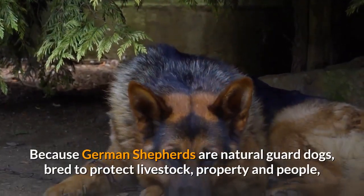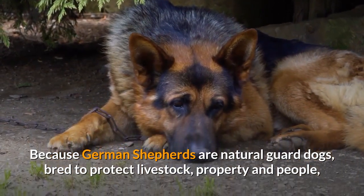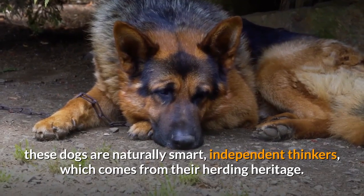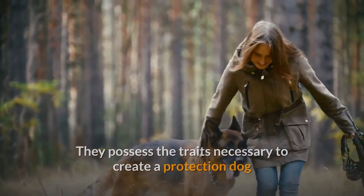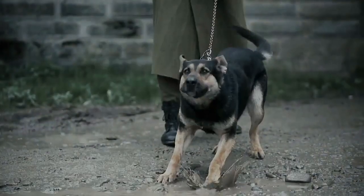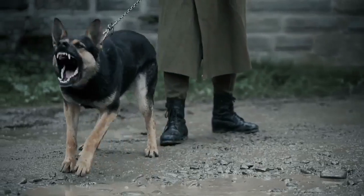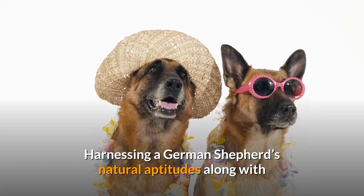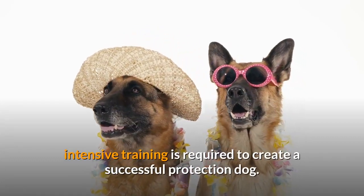Because German shepherds are natural guard dogs, bred to protect livestock, property, and people, these dogs are naturally smart, independent thinkers, which comes from their herding heritage. They possess the traits necessary to create a protection dog that can also function as a family pet and have an instinct for guarding — determining threats and hazards and reacting aggressively when commanded or required to protect their handlers from dangerous situations. Harnessing a German shepherd's natural aptitudes along with intensive training is required to create a successful protection dog.